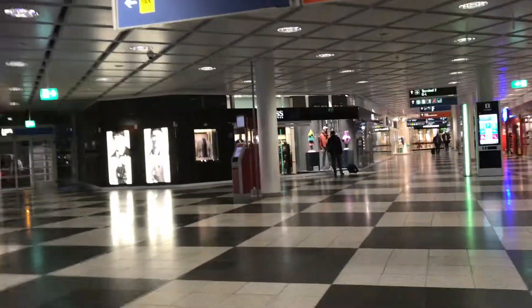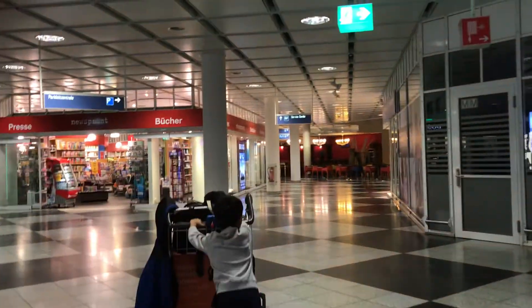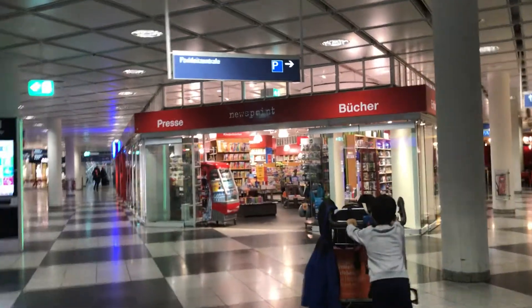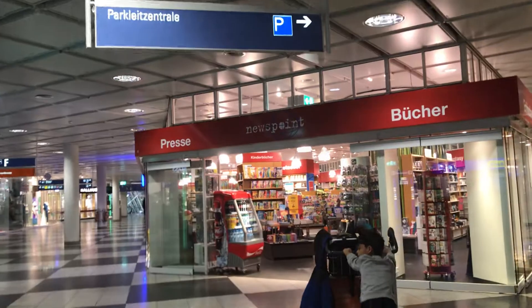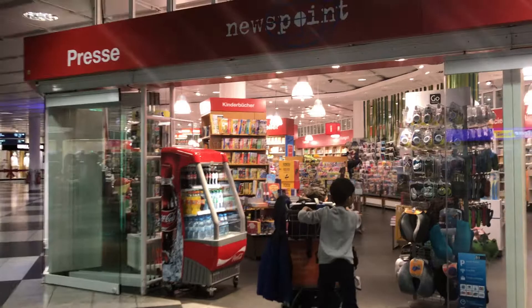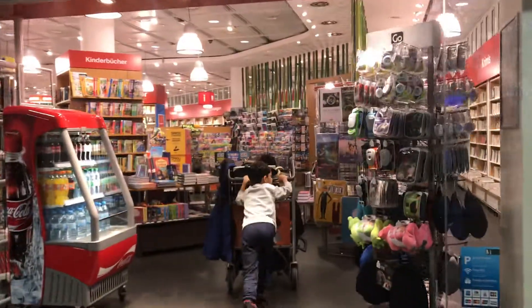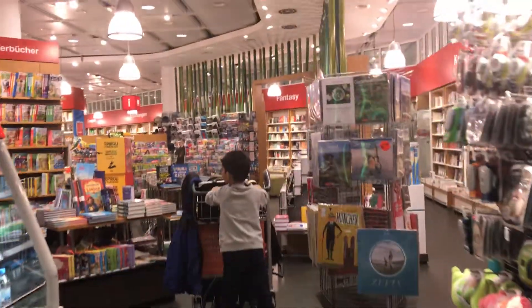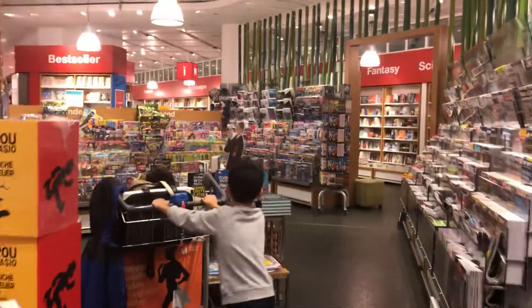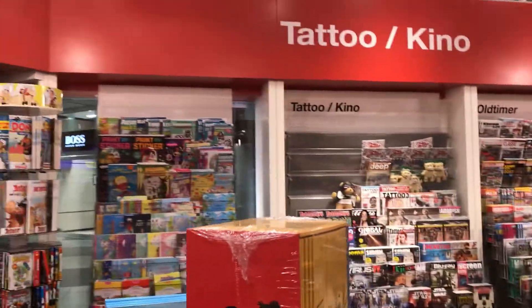So, let's go. Let's go to the cashier. Cashier! Go straight. Go, go, go, go, go!